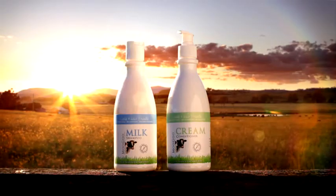Scalp cream can also be used as an all-over body moisturiser and the results can be seen within a few days. MooGoo's milk shampoo and conditioner is a natural shampoo that also controls the yeast on the scalp.